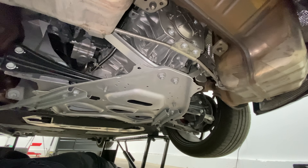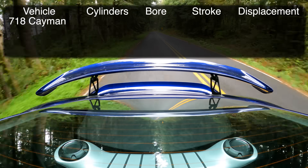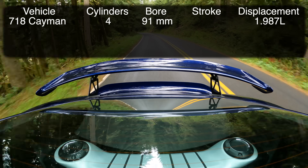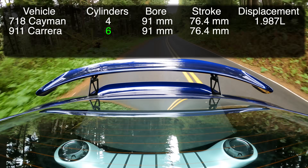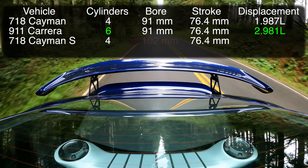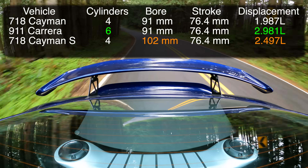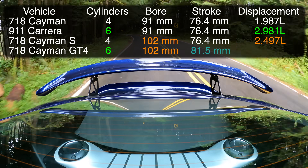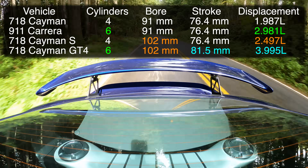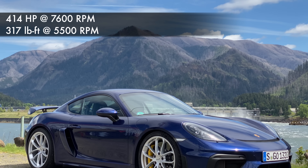The GT4's 4.0 liter is part of Porsche's new modular engine family, which are mostly turbocharged engines. Start with the base 718 Cayman, which has a 2.0 liter turbo 4-cylinder — cylinder bore is 91mm with a stroke of 76.4mm. Add two cylinders and you have the turbo 3.0 liter used in the 911 Carrera. Go back to the four-cylinder and increase the bore to 102mm and you have the 2.5 liter turbo four-cylinder used in the Cayman S. Add two more cylinders and increase the stroke to 81.5mm and you have the naturally aspirated 4.0 liter used in the Cayman GT4 — 414 horsepower at 7,600 rpm and 317 lb-ft of torque at 5,500 rpm.